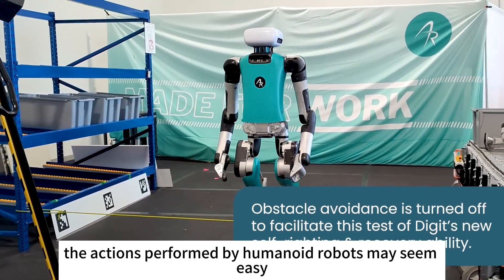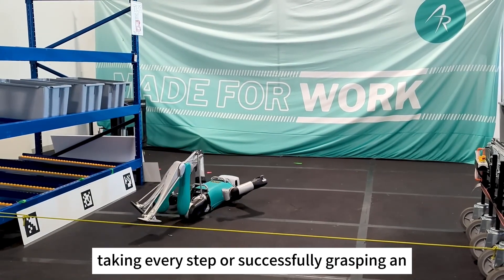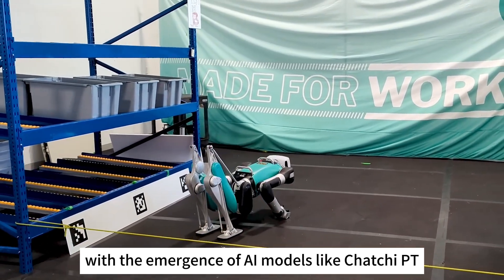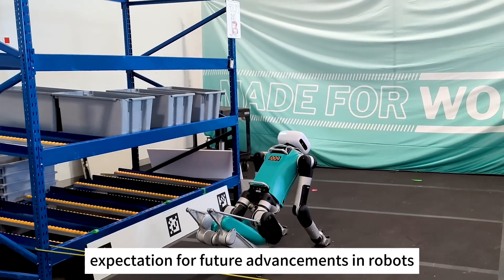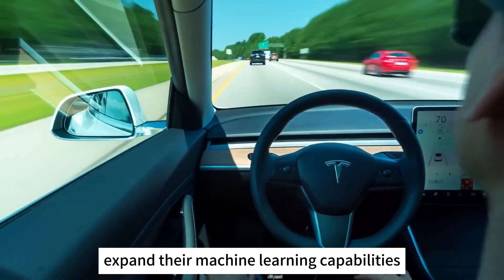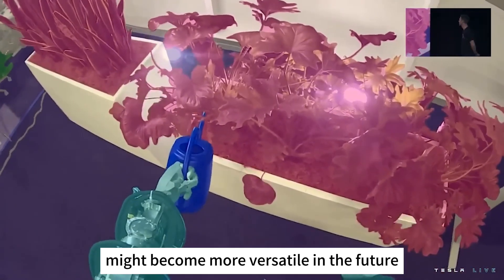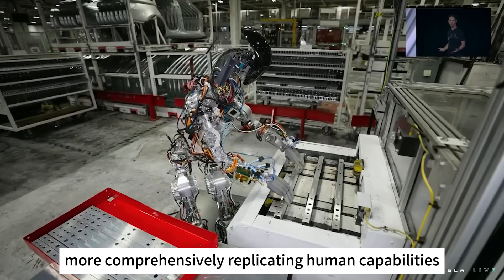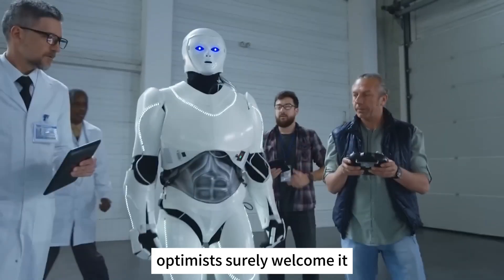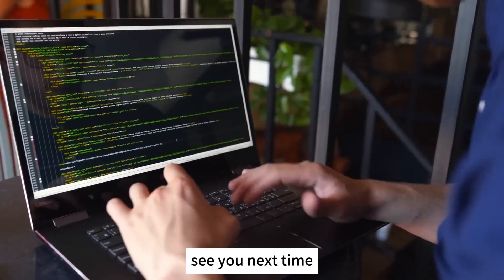For us humans, the actions performed by humanoid robots may seem easy, but for the robots, taking every step or successfully grasping an object represents the pinnacle of current advanced technology. With the emergence of AI models like ChatGPT, there's an expectation for future advancements in robots' ability to understand human semantics and expand their machine learning capabilities. This implies that robots, previously confined to specific scenarios, might become more versatile in the future, more comprehensively replicating human capabilities. Should we anticipate the arrival of this era? Optimists surely welcome it, but pessimists might hold a different view. Let's end the introduction here — see you next time.